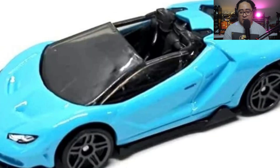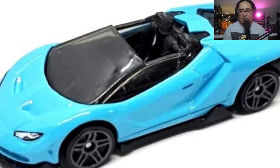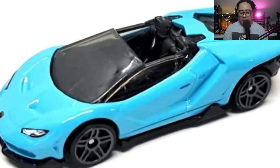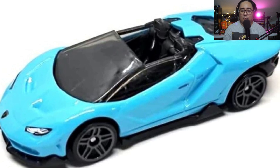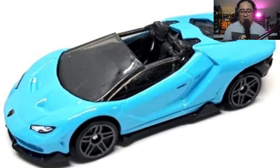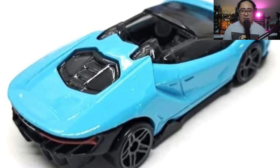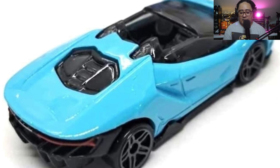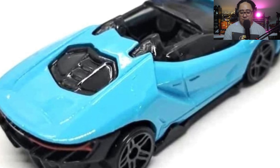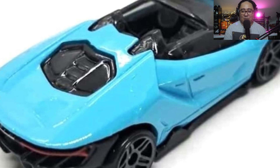It has a side and top detail but no headlight tampos for this one. Then here is a Lamborghini Centenario Roadster in that sky blue colorway — that looks good. The interior is all black. The wheels, I think they could do better, but it mostly comes in this standard wheel configuration. It has detailed headlights and detailed taillights, though for these Lambos the taillights are just really slim — just a line.